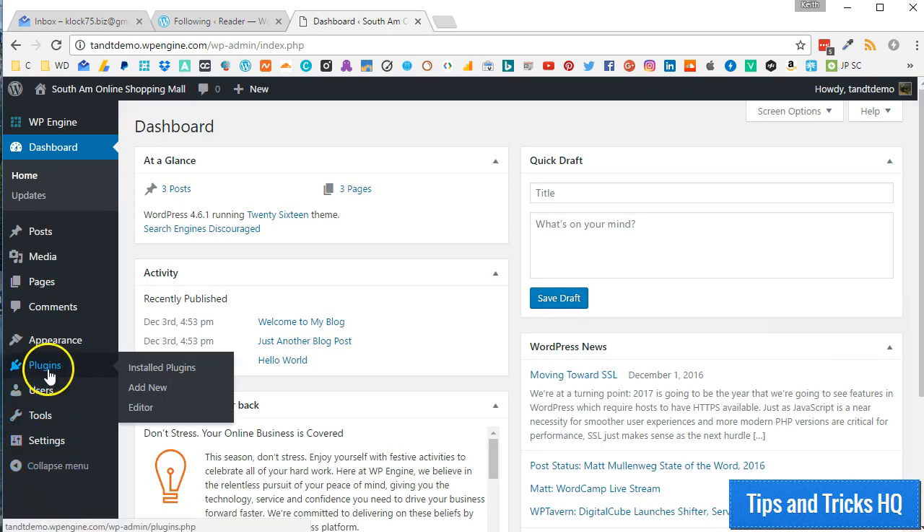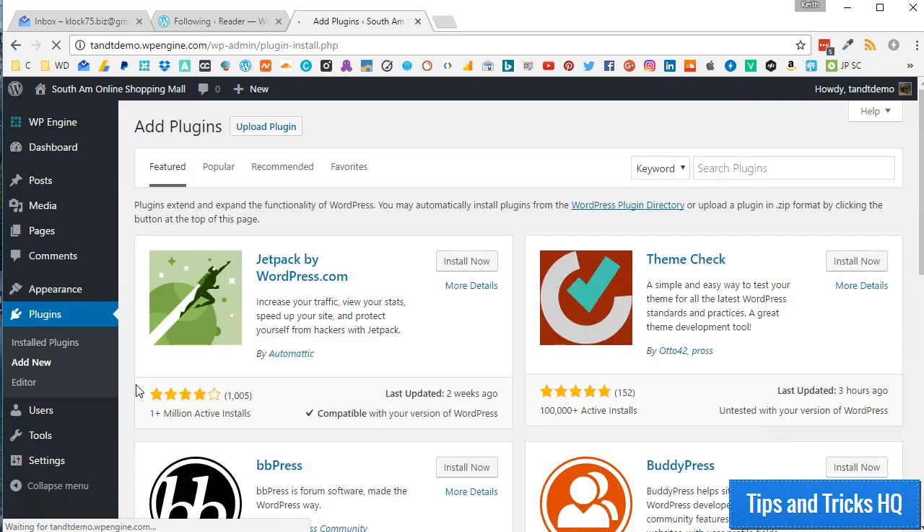Now, back inside your self-hosted WordPress dashboard, click on Plugins, and then Add New to install Jetpack. You should see Jetpack by WordPress.com right away in the Featured section. Otherwise, do a quick search for Jetpack by WordPress.com. Then click on Install Now, and then Activate.